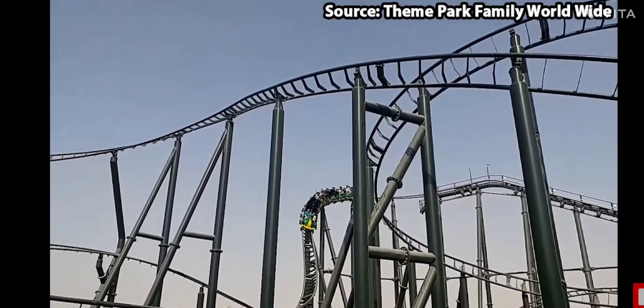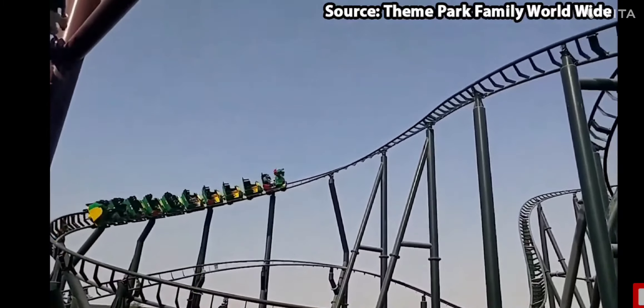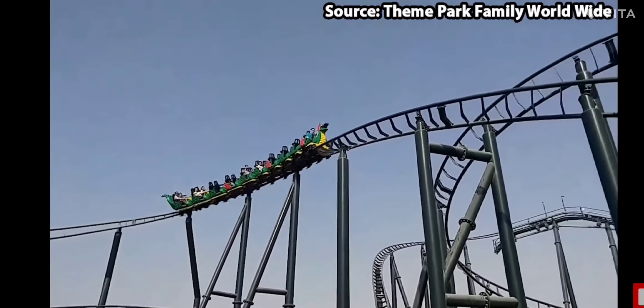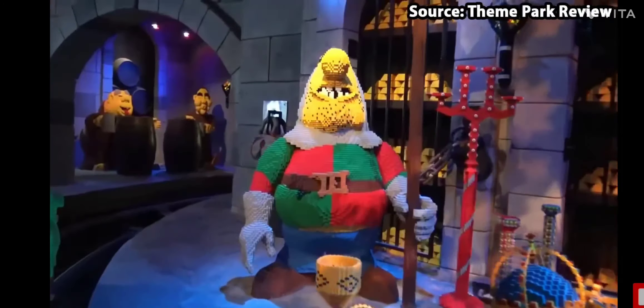At number 1 we have The Dragon. This is the best ride at Legoland Dubai and hence it is at number 1. From the start you board this ride till the end you will be blown away. This roller coaster is very unique.